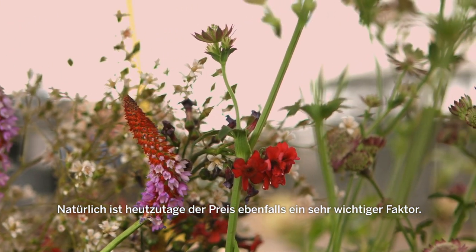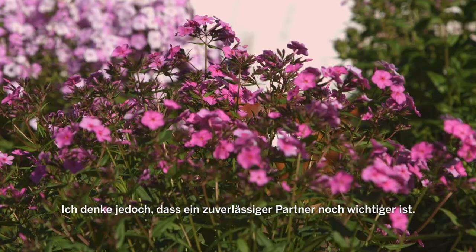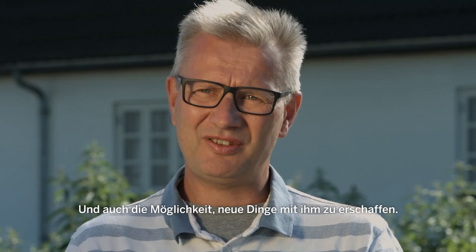Price is of course very important. But I think it's more important that we have a reliable partner and we have the possibilities of creating new things together with them.